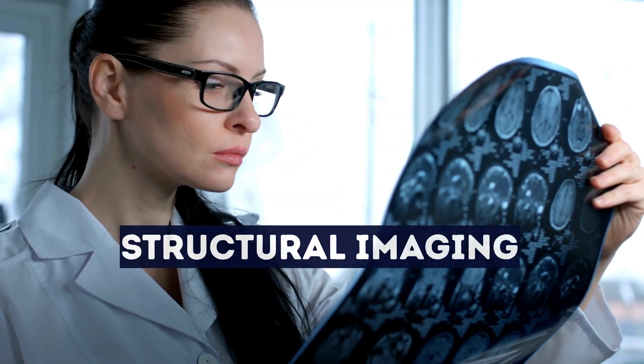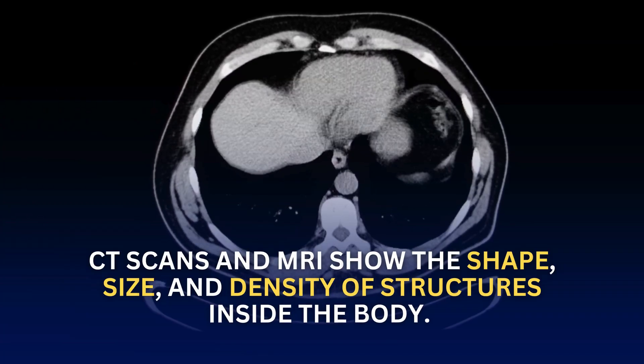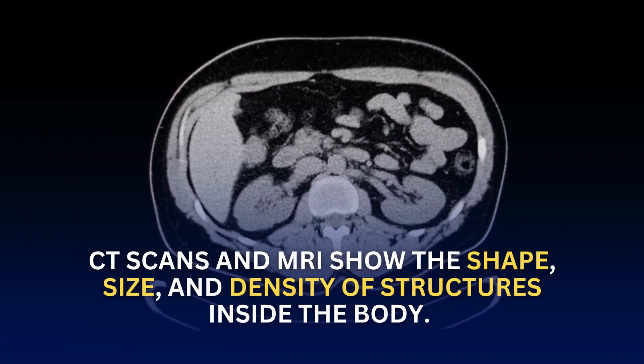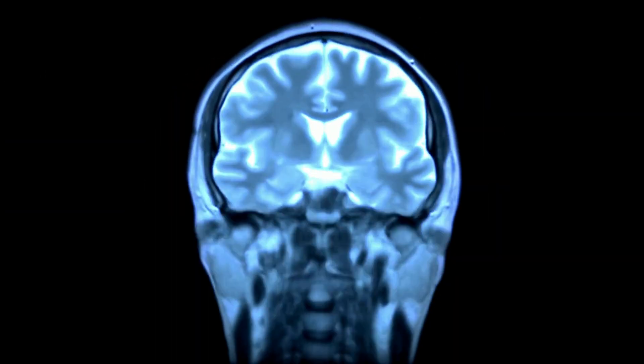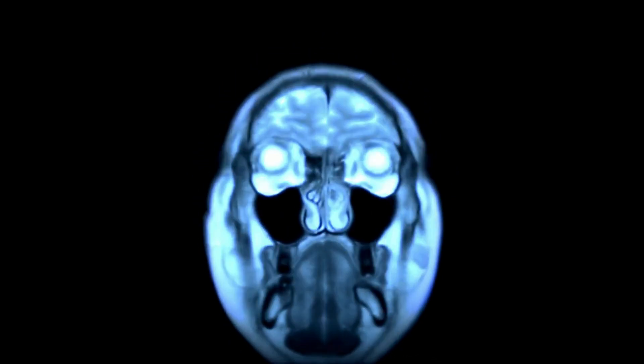To understand this, we have to look at the difference between structural imaging and functional imaging. CT scans and MRIs show the shape, size, and density of structures inside the body. They're fantastic at spotting physical abnormalities, but they can't always see how tissues are behaving.